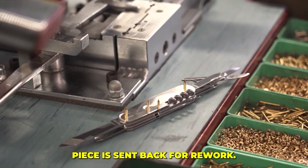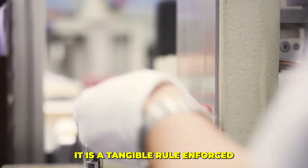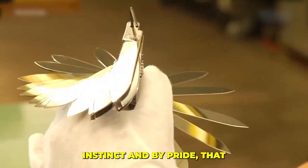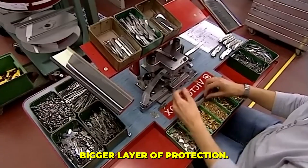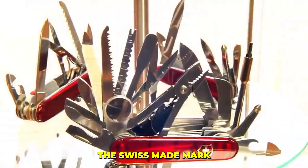They wipe the blades with protective cloths, checking for any microscopic scratch or misaligned part. A single minor flaw sends the piece back for rework. Here, quality isn't an abstract corporate goal — it is a tangible rule enforced by the hands on the floor, by instinct and by pride.